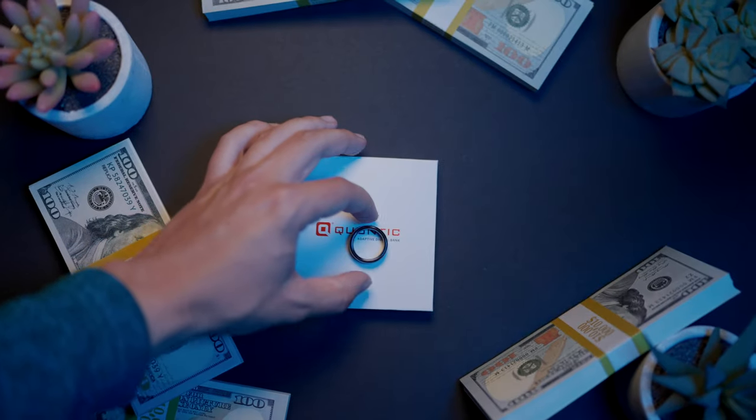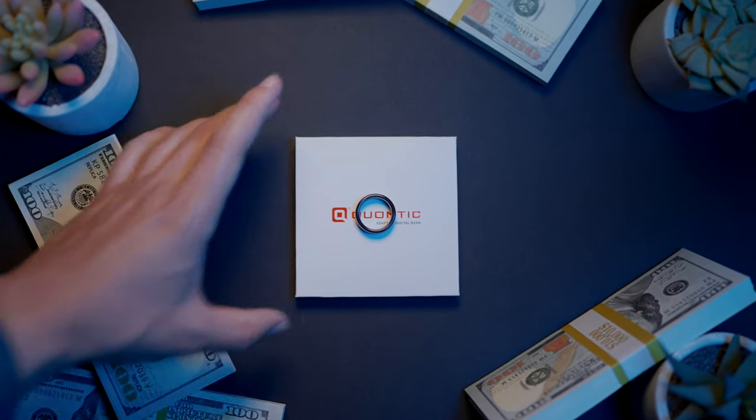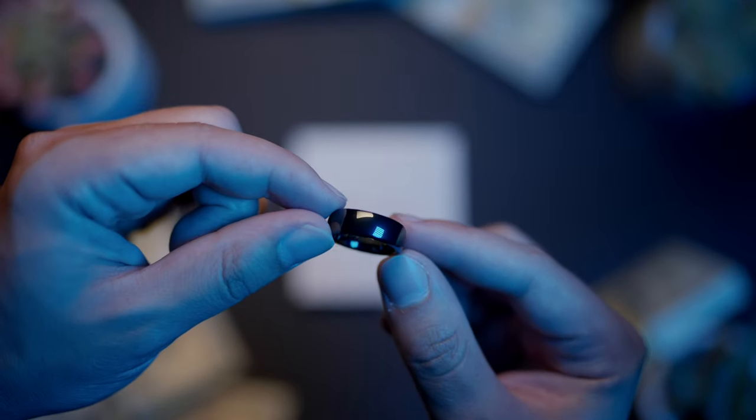What is going on everyone? I hope you are all having a fantastic day. So after making a dedicated video on the Quantic Pay Ring a few months ago, I received a lot of questions about the bank account that is behind that product. Now if you're curious about what a pay ring is, don't worry — we'll touch on that later in today's video.